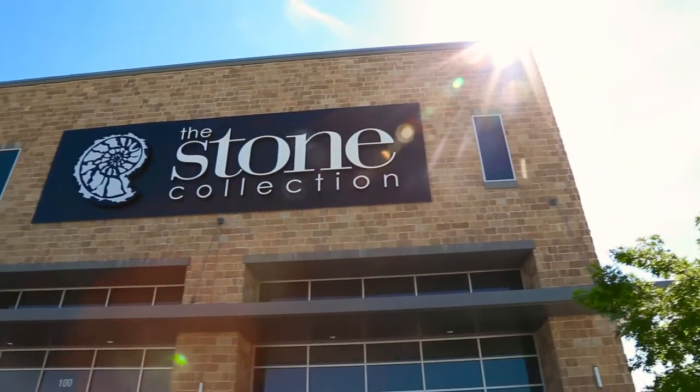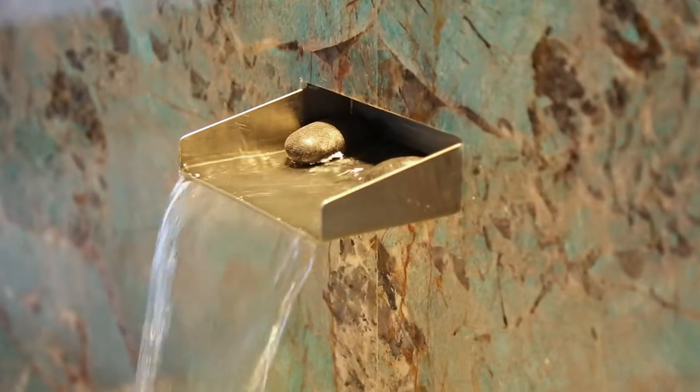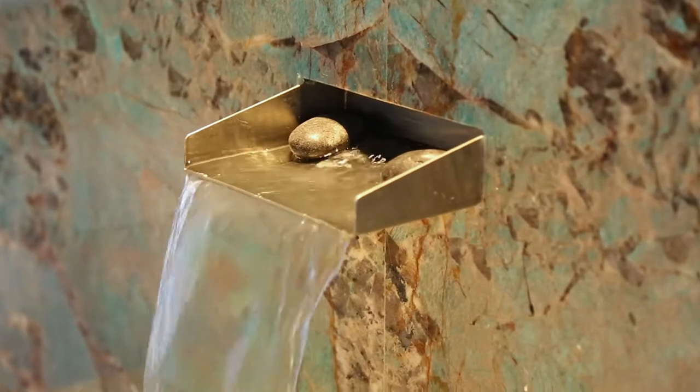Our product at the Stone Collection is natural stone — granite, marble, travertine, quartzite — as well as engineered stone and ancillary materials.